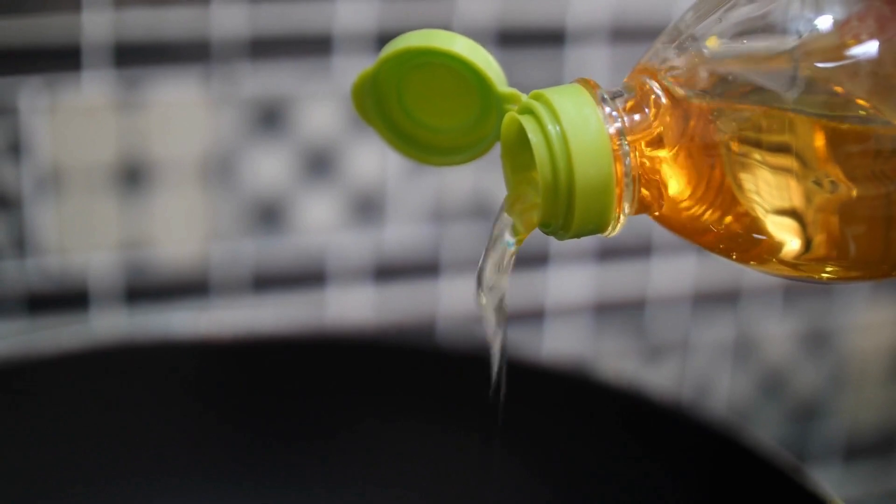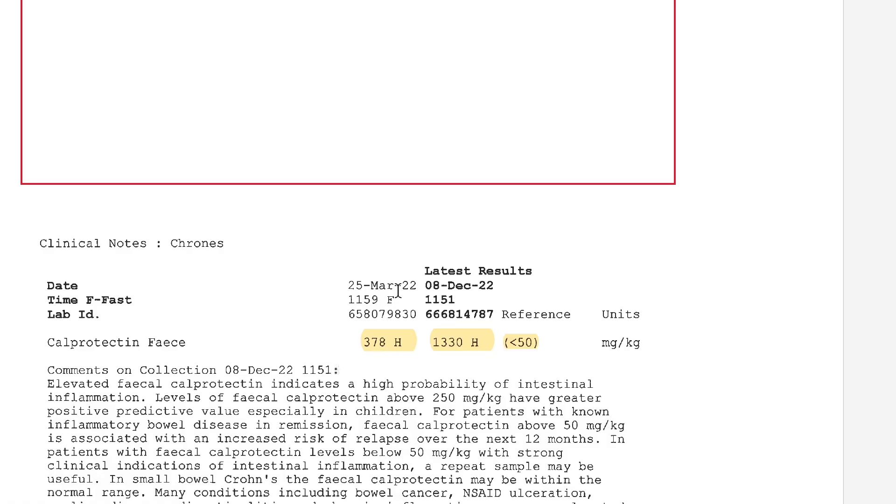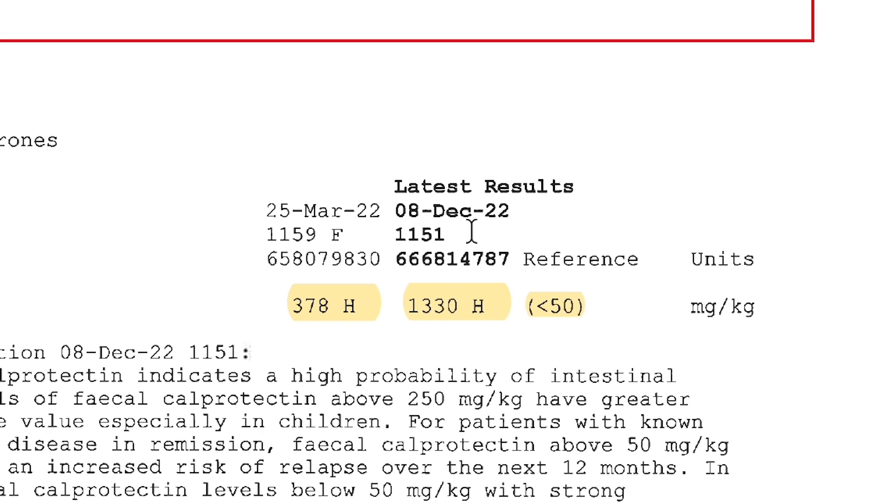The patient was doing really well when she went out celebrating a milestone and was exposed to industrial seed oils. This was a really big turning point in the case — she flared significantly. She went back to her GP, got her calprotectin retested. It had gone from 378 around when she was diagnosed in 2022 all the way up to 1330. Even originally she was presenting with high calprotectin, up in the inflammatory bowel disease ranges, but 1330 is significantly elevated.